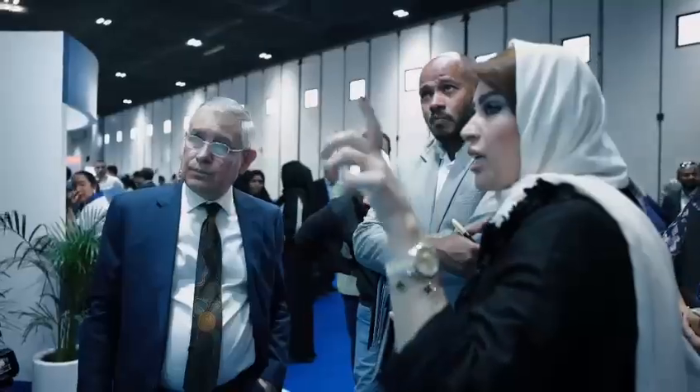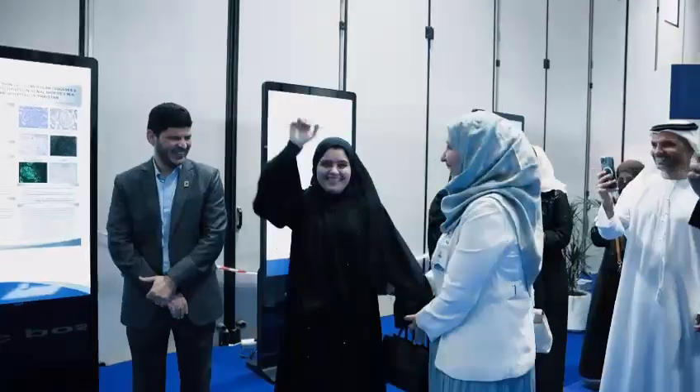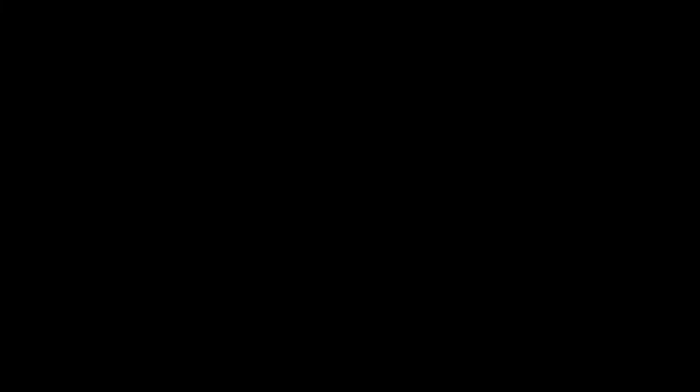The scientific poster competition took place today, where the winner received a research grant of up to $3,000. One participant noted: 'What I'm willing to do is enlarge our study and cover all the seven Emirates, hopefully, for more representable data.'